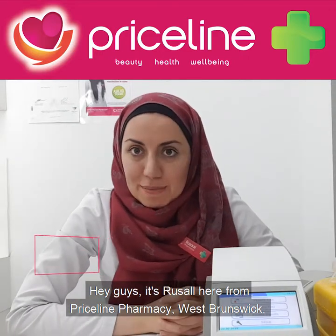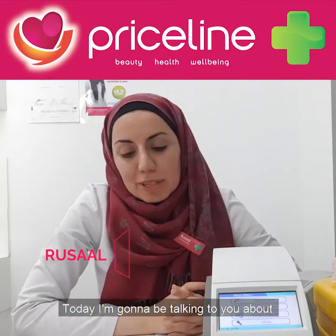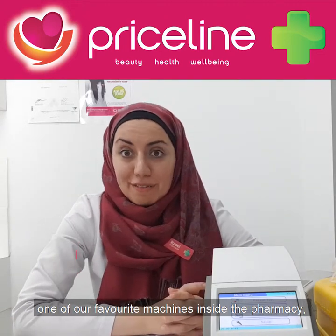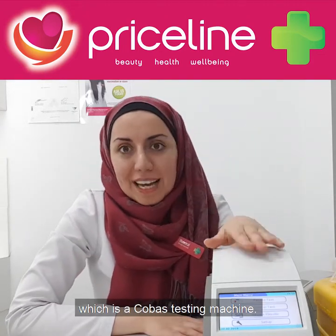Hey guys, it's Rosal here from Priceline Pharmacy, West Brunswick. Today I'm going to be talking to you about one of our favorite machines inside the pharmacy, which is a Cobas testing machine.